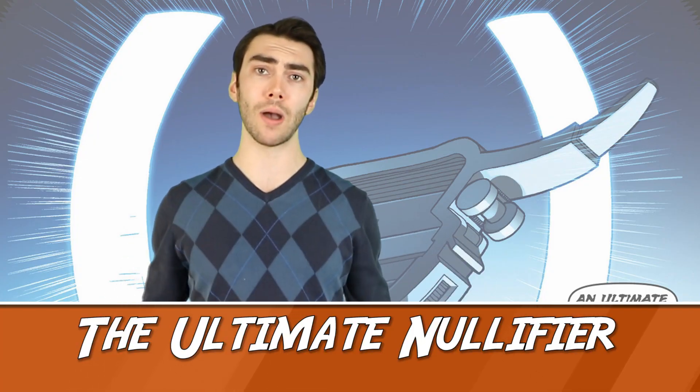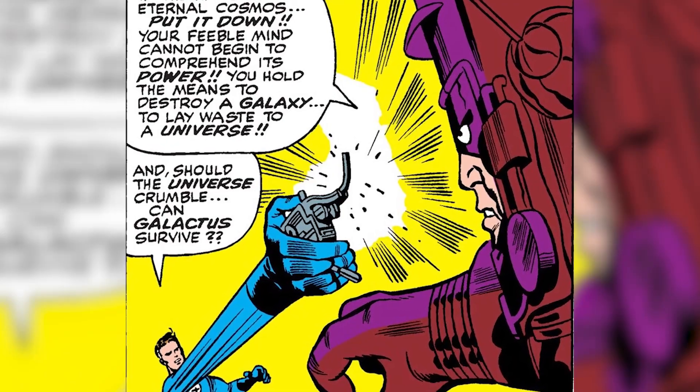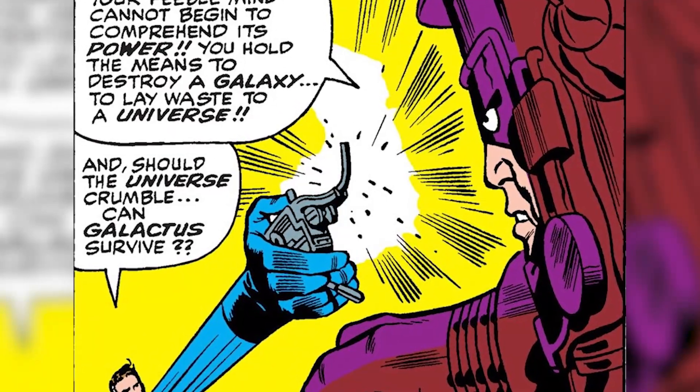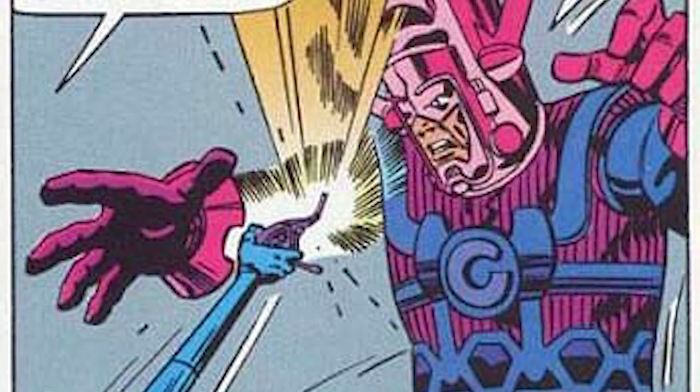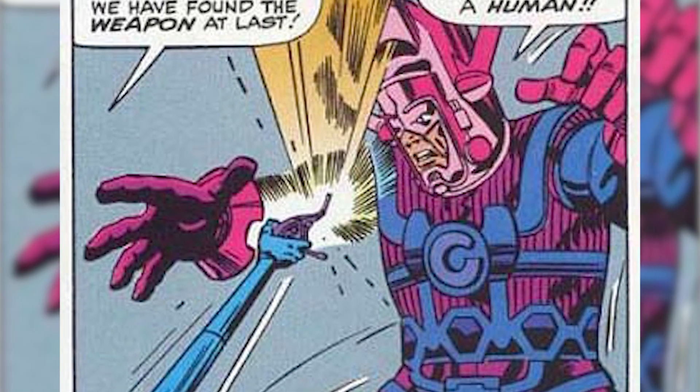Number 1: The Ultimate Nullifier. Once described as the only weapon that could defeat Galactus, the Ultimate Nullifier is of course an incredibly powerful weapon. Kept safe by Galactus in his workshop, the weapon is occasionally stolen and used for various means, even threatening Galactus himself. As the universe's most devastating weapon, the Nullifier can destroy anyone the wielder wants dead. In the right hands, it can even destroy entire timelines. Now that's power.